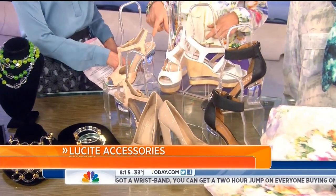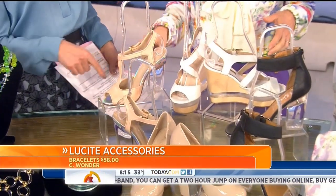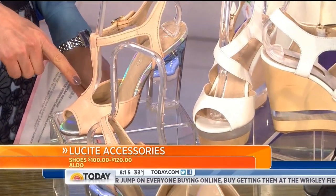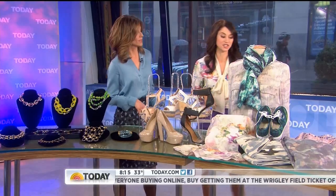You gotta have the shoe, right? These shoes — the heels are fantastic. The Lucite chunky square heel is the look for this spring. These are all available at Aldo, anywhere from $100 to $125. A great way to get in on the trend.